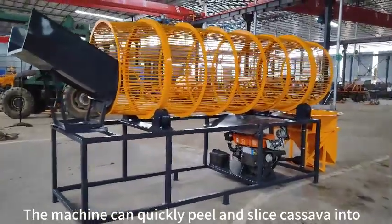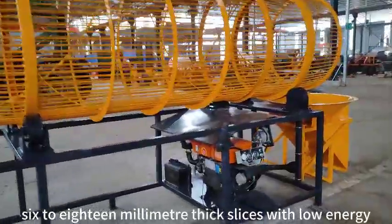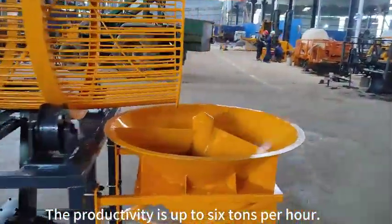The machine can quickly peel and slice cassava into 6-18mm thick slices with low energy consumption and easy maintenance. The productivity is up to 6 tons per hour.